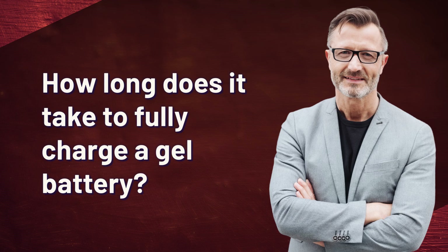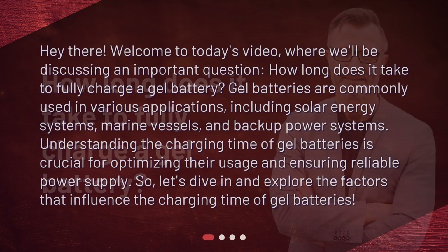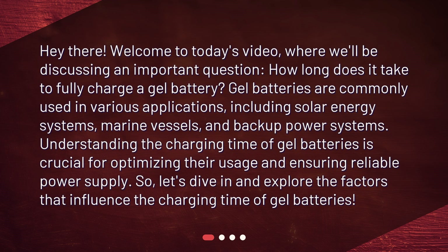How long does it take to fully charge a gel battery? Welcome to today's video, where we'll be discussing an important question: how long does it take to fully charge a gel battery? Gel batteries are commonly used in various applications, including solar energy systems, marine vessels, and backup power systems. Understanding the charging time of gel batteries is crucial for optimizing their usage and ensuring reliable power supply. Let's dive in and explore the factors that influence the charging time of gel batteries.